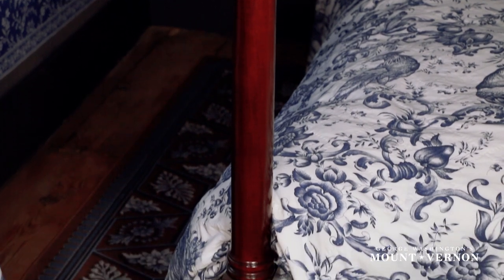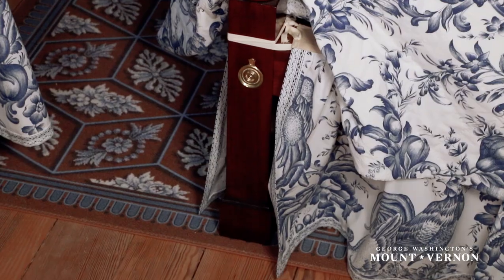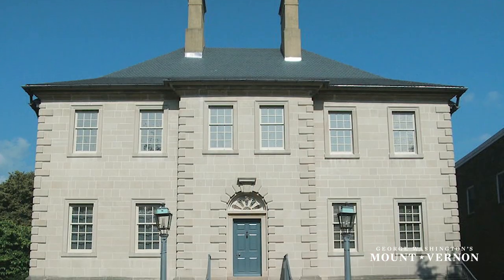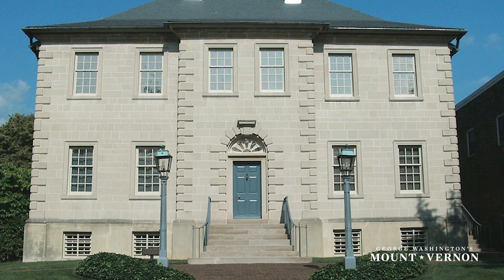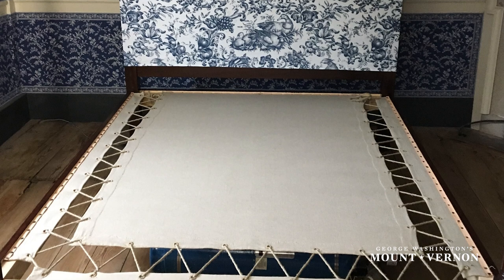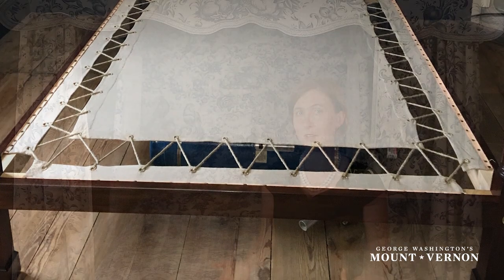The receipt described the bedstead as having neat plain mahogany footpost. We found a period example right here locally at Carlisle House in Alexandria that had that type of footpost and modeled the reproduction on that. The bedstead also had a sacking bottom, which was a canvas and rope bottom — that was your foundation. On that, the Washingtons would have layered their hair mattresses, their feather bed, their blankets and sheets and the like to create the firmness they desired.